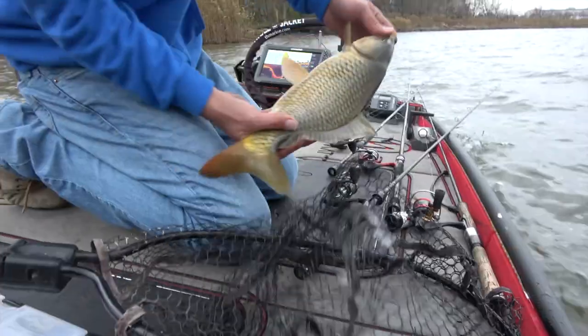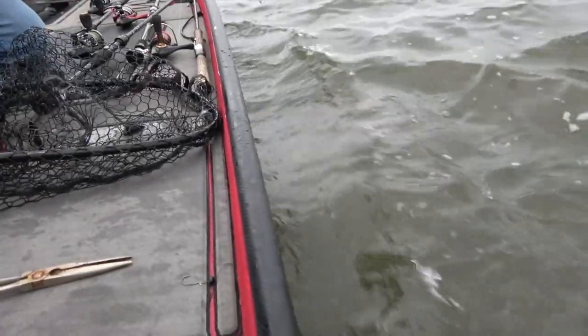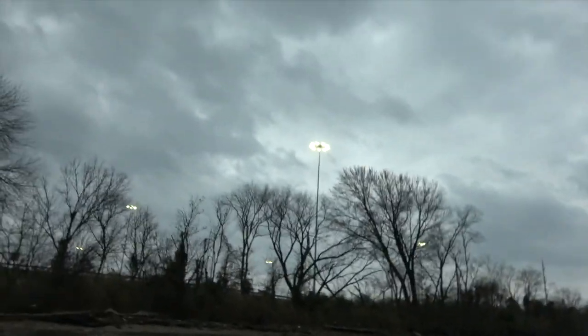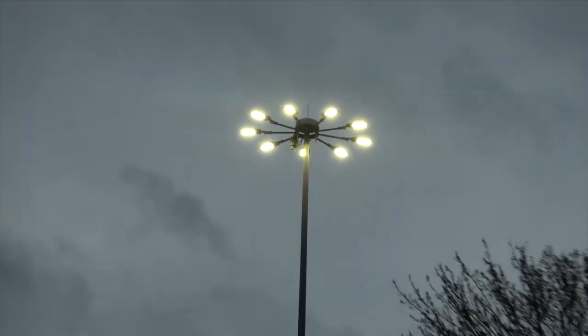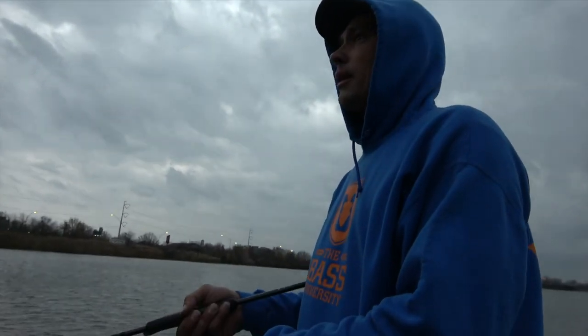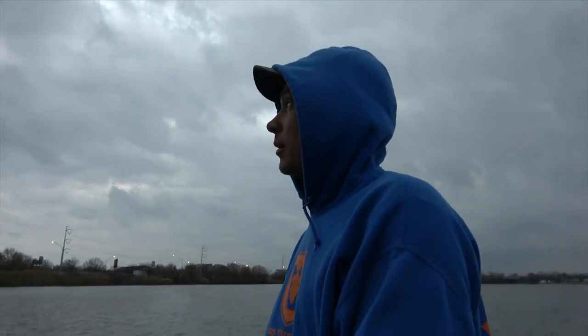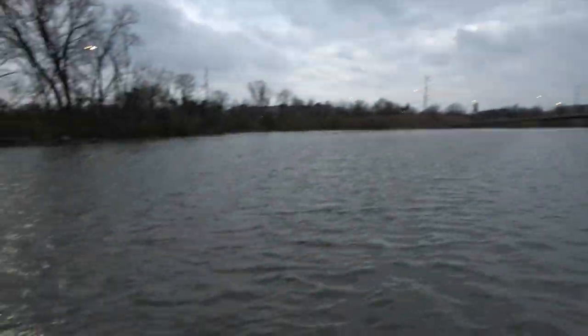There's your goldfish. Literally the first cast with the blade bait — it's the carp specialist apparently. With this front coming in, it triggered the stadium lights out here. It's dark enough that the light sensor kicked on. It's getting dark — the world's about to end.